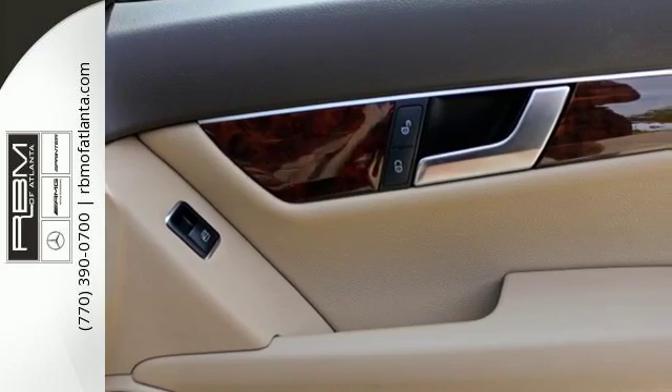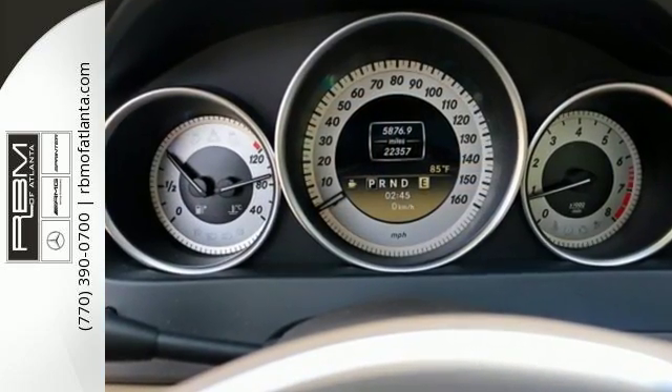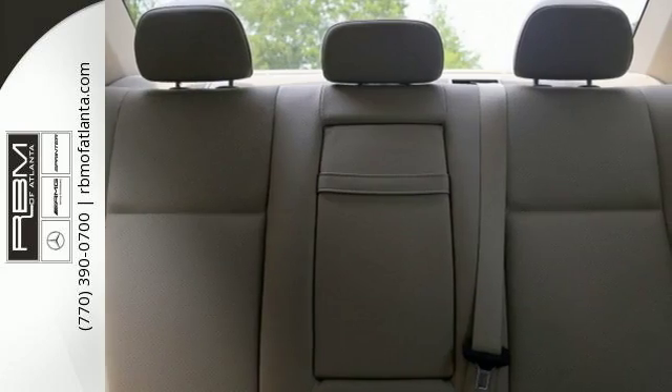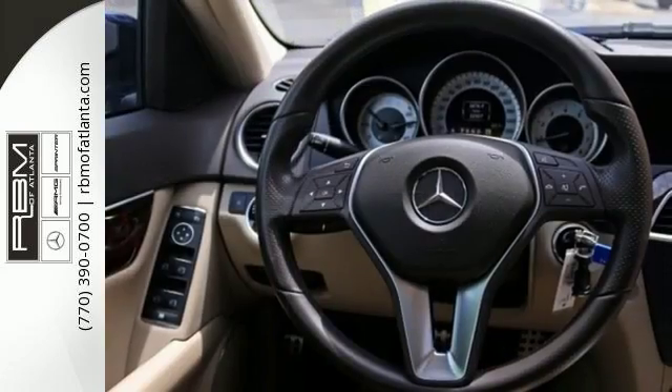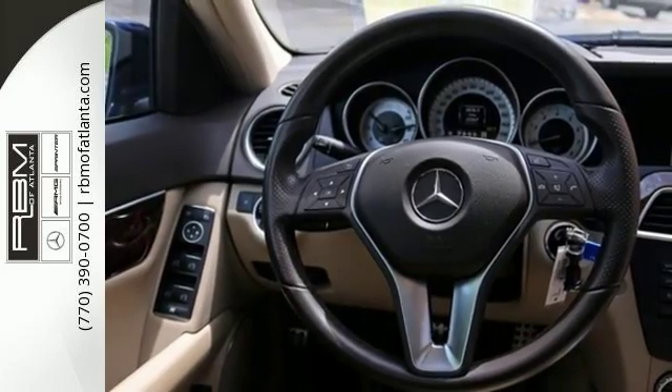It comes with climate control, a power moonroof, multiple airbags, speed-sensing steering, a CD player, and anti-lock brakes. It also has keyless entry, rain-sensing wipers, and sequential sport shift.